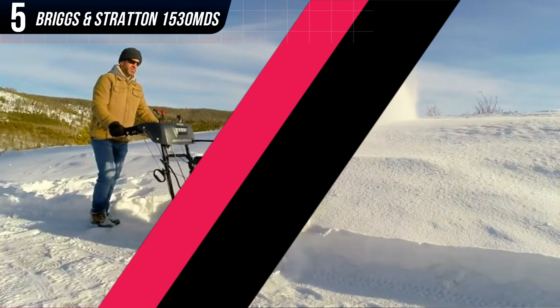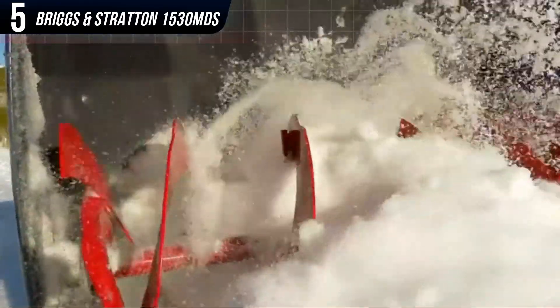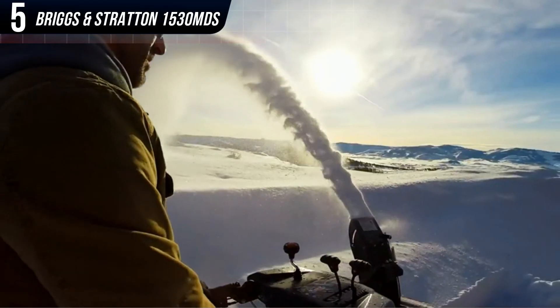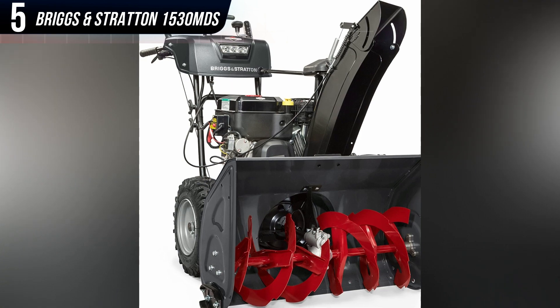The most important thing to keep in mind is you're buying a large, expensive machine — basically a giant 4-cycle engine on wheels. It will require careful maintenance if you're going to keep your investment in tip-top shape for years to come.